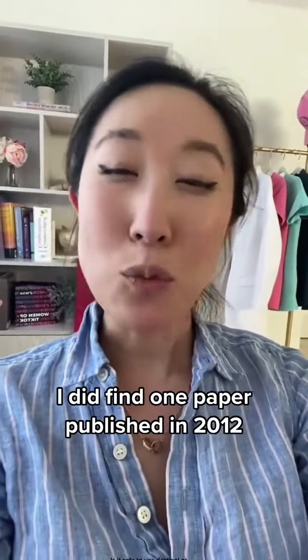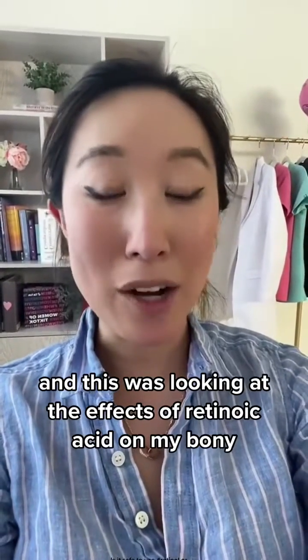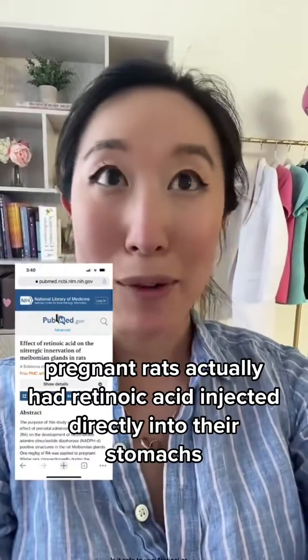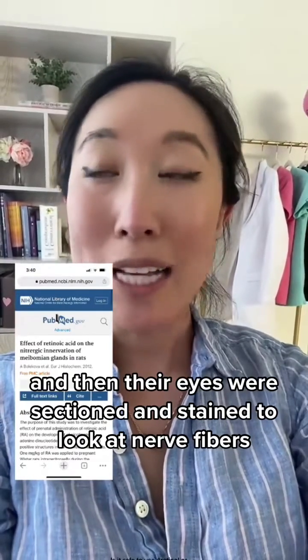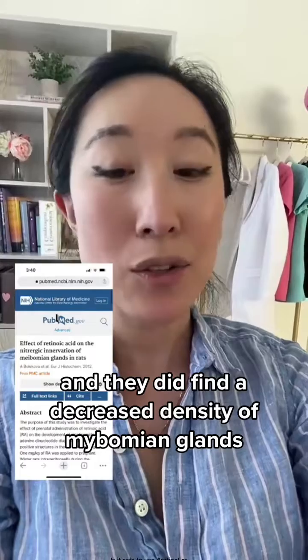I did find one paper published in 2012, and this was looking at the effects of retinoic acid on meibomian glands in rats. Pregnant rats actually had retinoic acid injected directly into their stomachs, intraperitoneally.